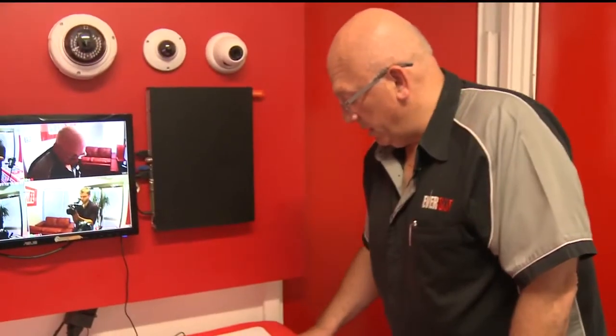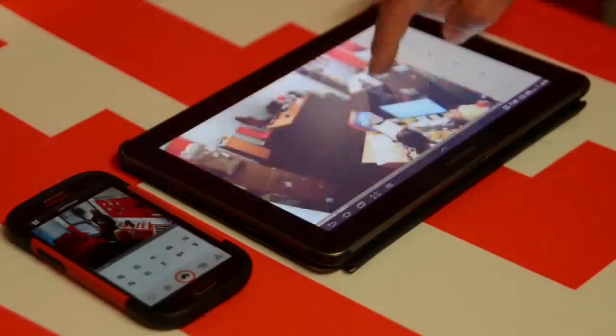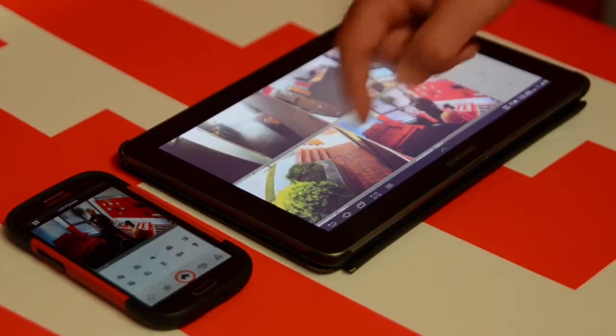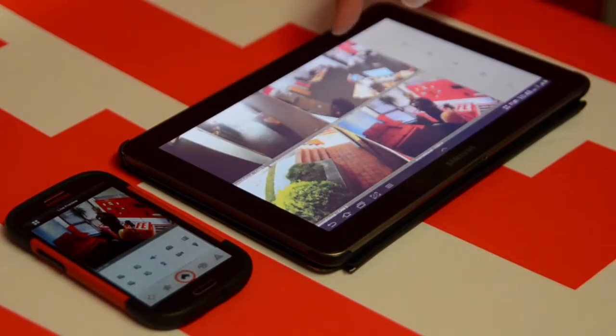They're quite simple to use. You can just double tap to enlarge the picture, double tap to reduce it again, and double tap to switch between cameras for a better look at the image. You can do the same thing with the phone.